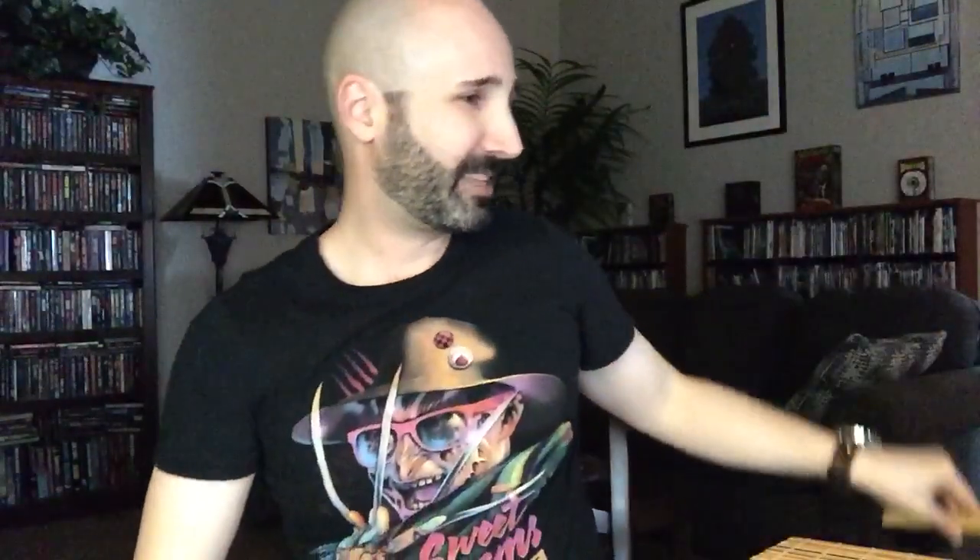And then the other Dean Koontz I got is The Face of Fear, written under the pen name Brian Coffey, published by Ballantine in 1978. This one sounds more like a thriller — it's like a woman trapped in a high rise or something, takes place in New York City. Definitely sounds like some good, fun late 70s thriller horror action, so I thought I would check that out.